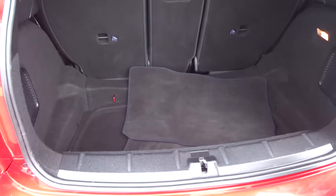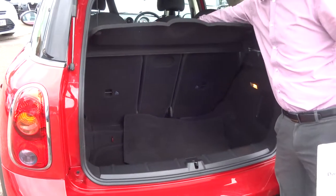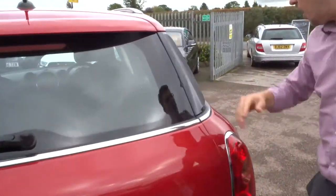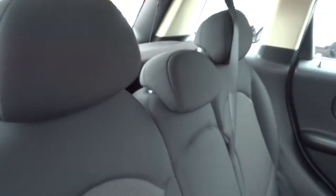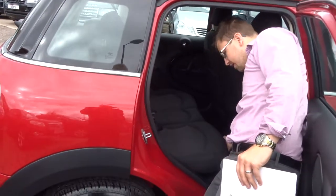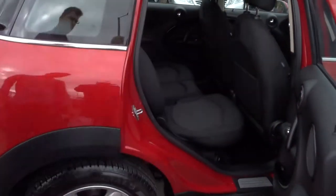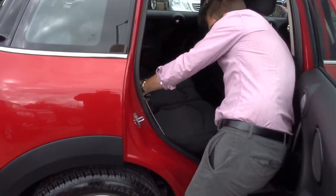Very large boot space. The parcel shelf can be taken out and the rear seats can be folded forwards. They can also be moved forwards as well, giving you more space in the boot if needed. Inside the seats there is a lever — you lift the lever up and push the seat forwards, giving you a massive amount of boot space if required.